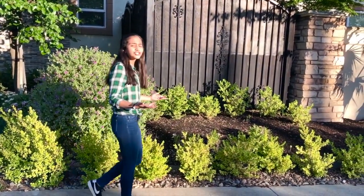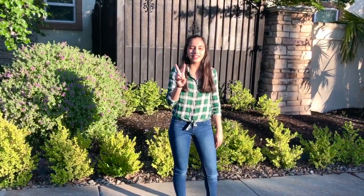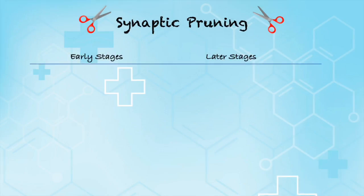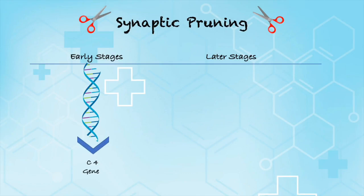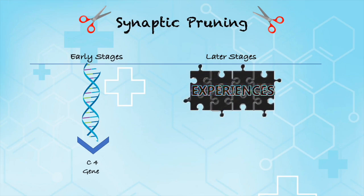Now that we understand how it works, it's important to know that synaptic pruning depends on two things. In the early stages, the process is mostly influenced by the person's genes — in particular, the C4 gene. However, in the later stages, pruning depends on the person's experiences. Constant stimulation can help develop and permanently form certain synapses.